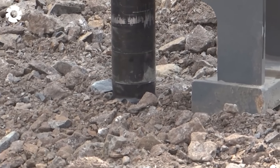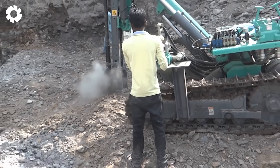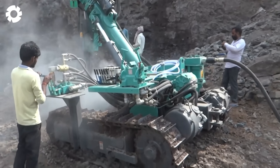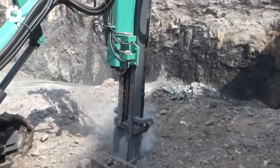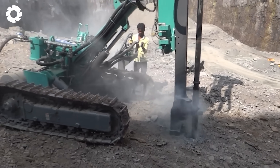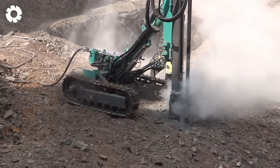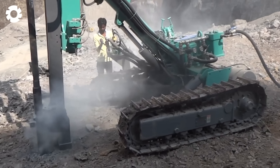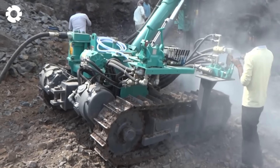Have you ever imagined a drilling machine that's both compact and incredibly powerful? The Shakti 341 crawler drill will make you exclaim, "Oh my god!"